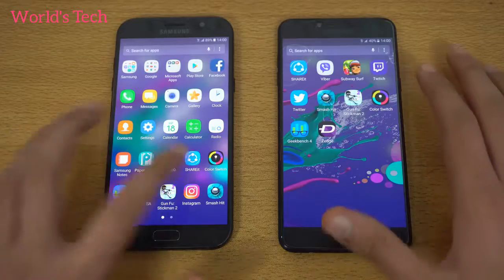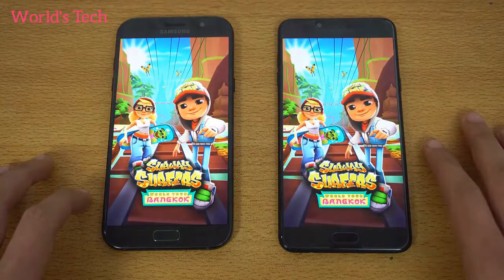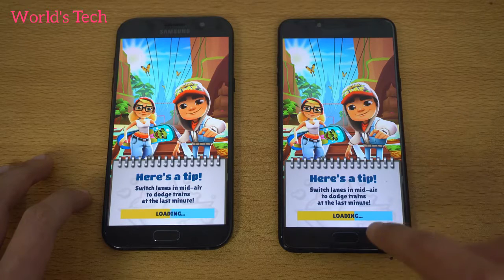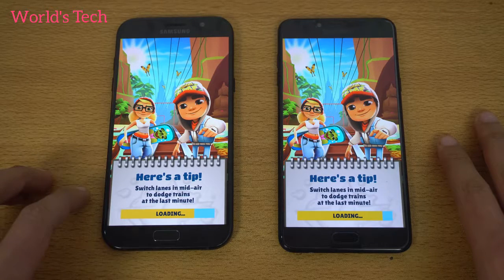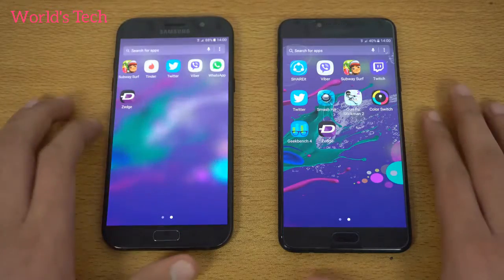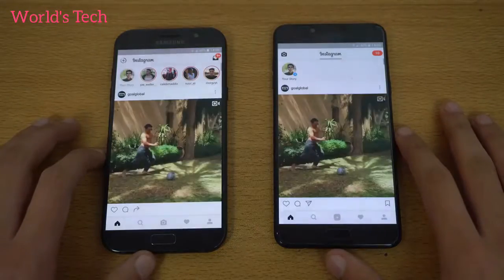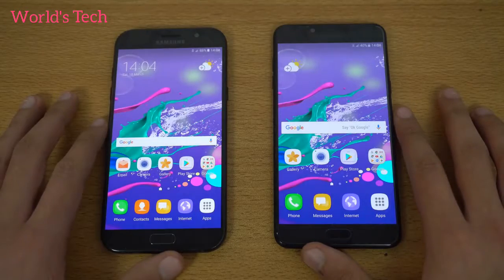Moving on to games — first up is Subway Surfers. The C7 Pro started loading first and finished faster, with about a three-second difference. The Snapdragon 625 going really strong here. Next up, Instagram launching in three, two, one — again the Galaxy C7 Pro is quicker, loading the latest feed first.